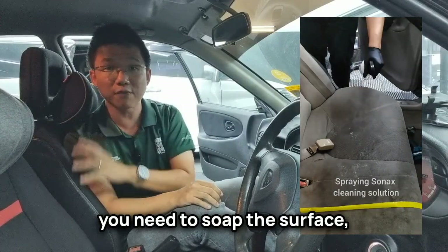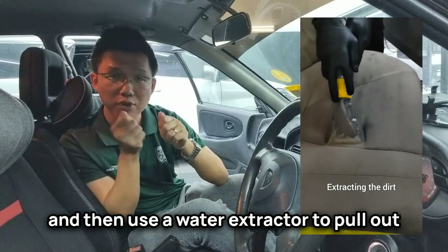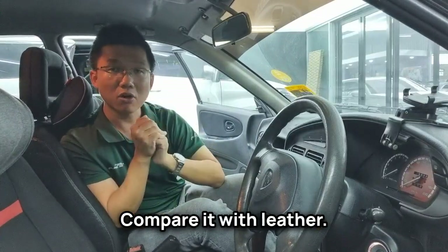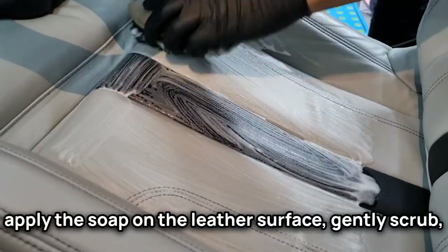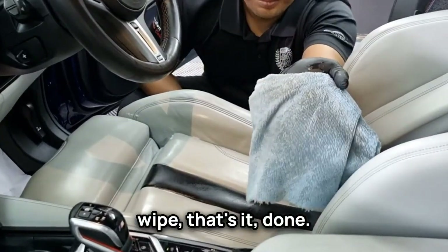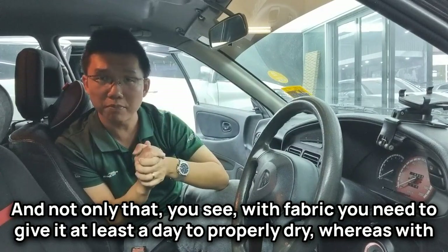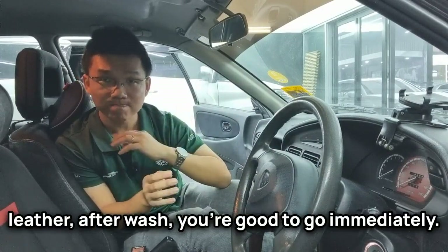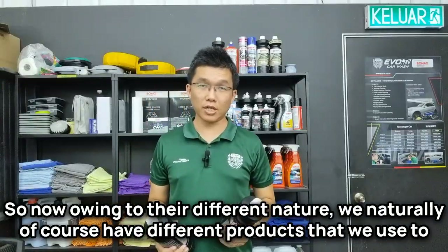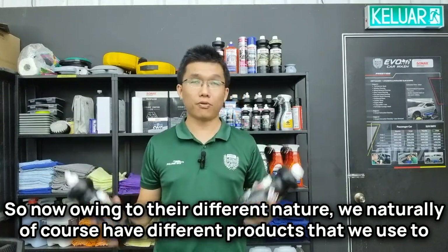To give you a quick run of the process: with fabric, you need to soak the surface, scrub it hard with a drill brush, and then use a water extractor to pull out all the dirty water. With leather, all you have to do is apply soap on the surface, gently scrub, wipe — and that's it, done. With fabric you need to give it at least a day to properly dry, whereas with leather you're good to go immediately after washing.